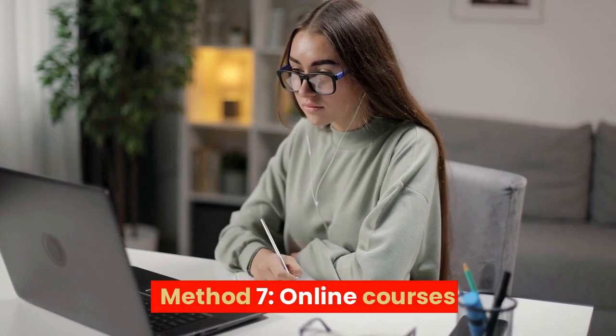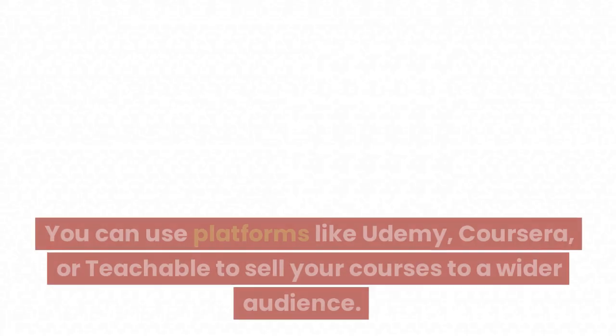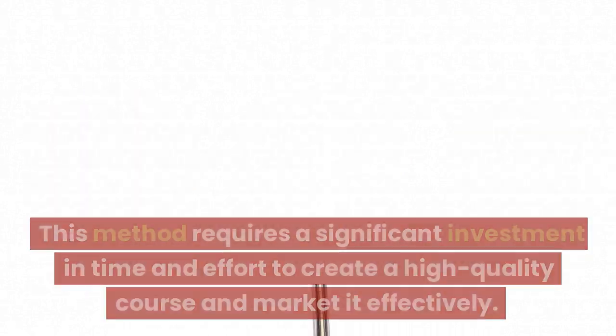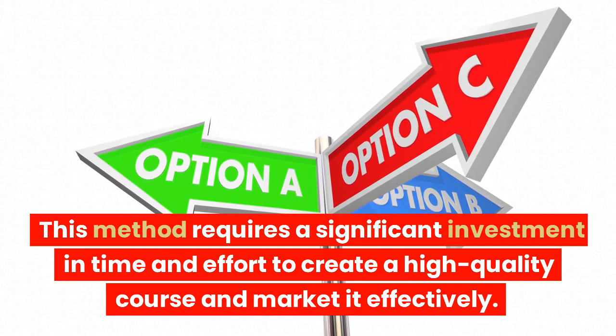Method 7: Online Courses. Creating and selling online courses is another option. You can use platforms like Udemy, Coursera, or Teachable to sell your courses to a wider audience. This method requires a significant investment in time and effort to create a high-quality course and market it effectively.